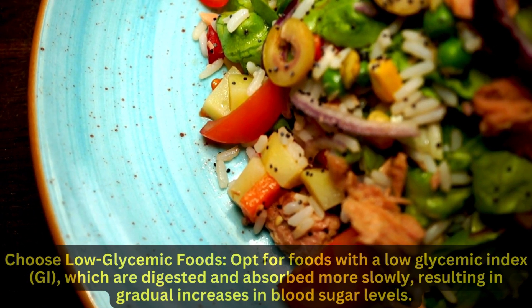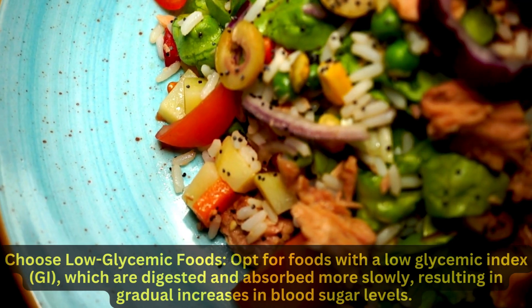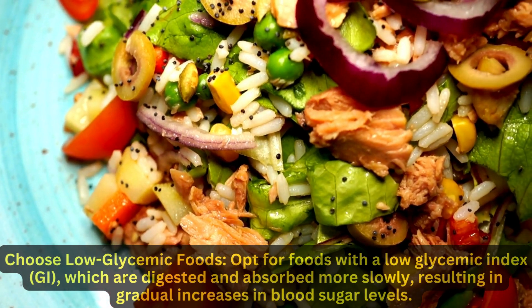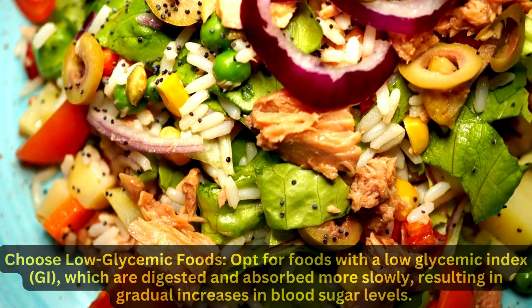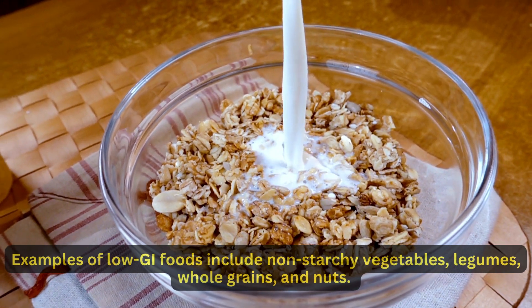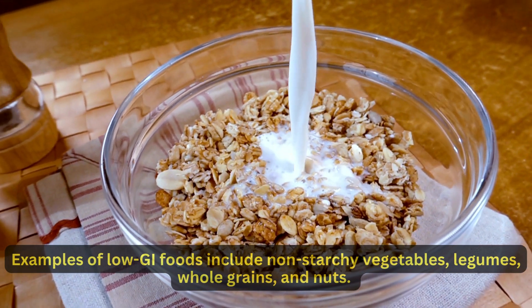Choose low-glycemic foods. Opt for foods with a low-glycemic index (GI), which are digested and absorbed more slowly, resulting in gradual increases in blood sugar levels. Examples of low-GI foods include non-starchy vegetables, legumes, whole grains, and nuts.